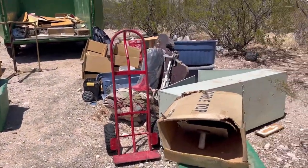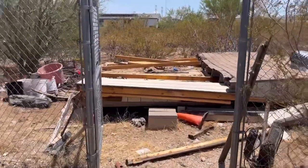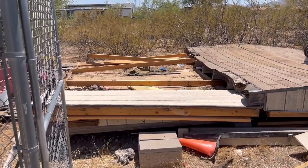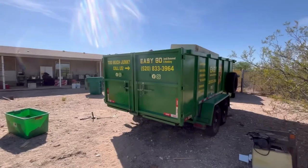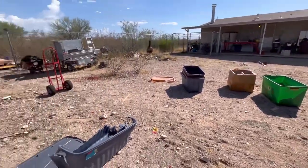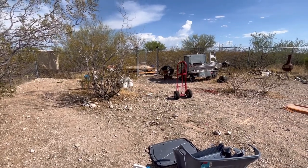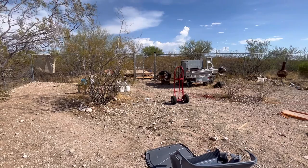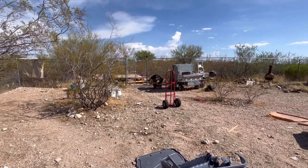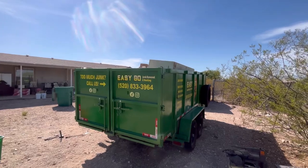This is the second load and I believe all of this will fit along with everything else, so I've got to get it all to fit — and it will, you watch. All right, Easy Go Junk Removal load number two is complete. We did not get it all in two loads — that's why I only estimate and leave myself room. It's going to be a little less than a half a load left, and we'll finish it up tomorrow.